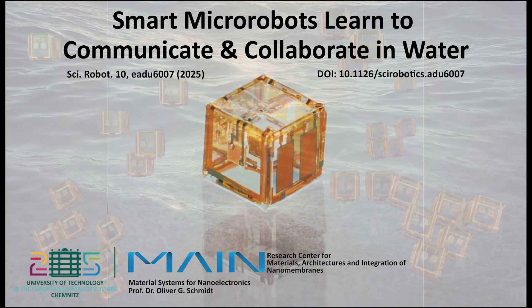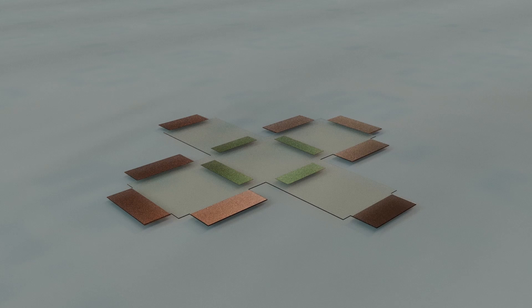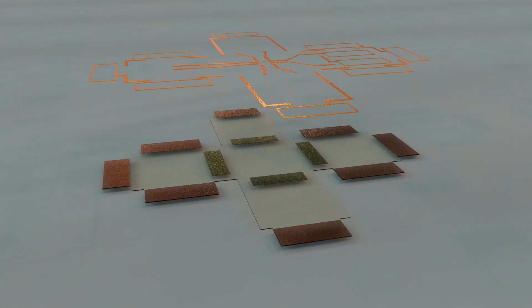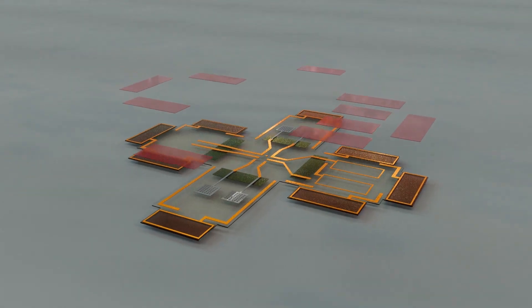In a major step toward intelligent micro-robotic systems, researchers at Chemnitz University of Technology have developed autonomous micro-robots, called Smartlets, that can communicate, respond, and collaborate underwater.